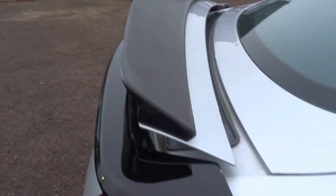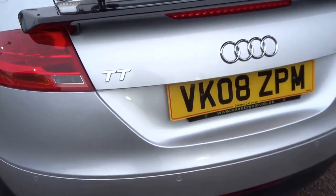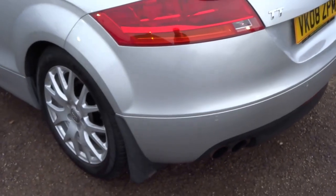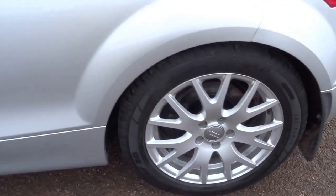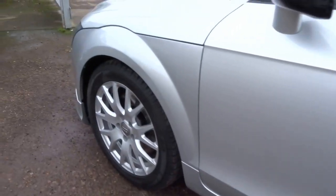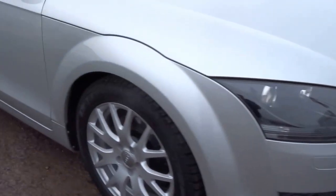It's got this twin spoiler which is in the upright position at the moment, with a carbon fibre lip to it. Still a good-looking car. It's the Generation 2 Audi TT.